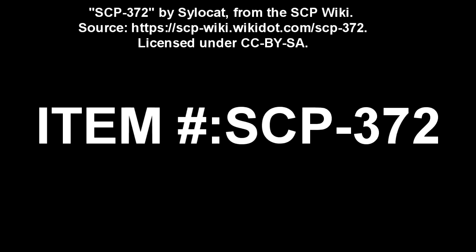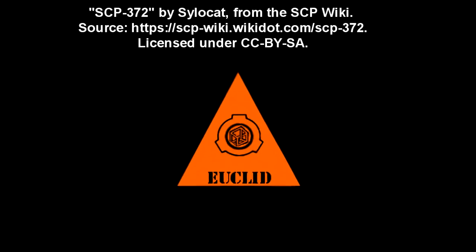SCP-372. Item Number: SCP-372. Object Class: Euclid.